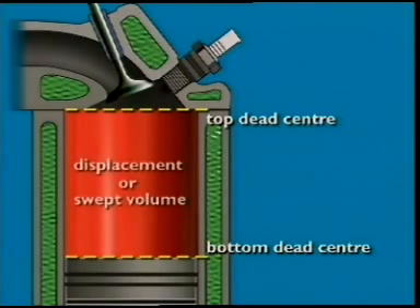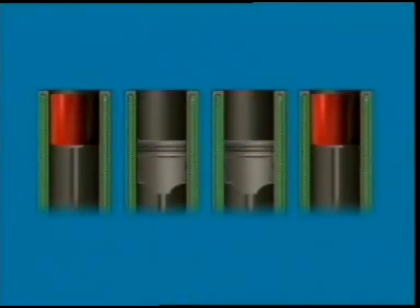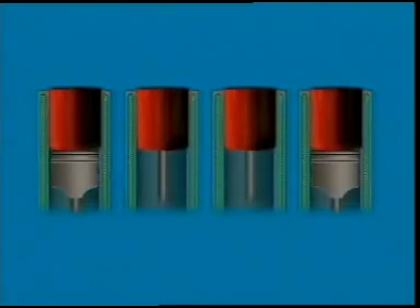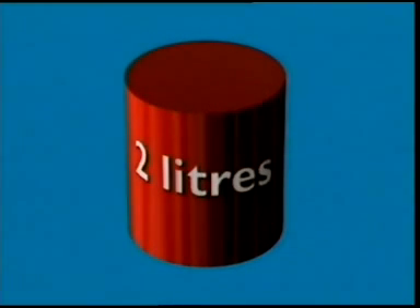Notice that displacement does not include the volume above top dead center. Engine size is then the sum of the displacements of all the cylinders of the engine. It is called total engine displacement. For this engine, it is two liters.